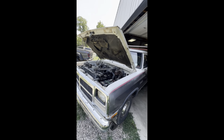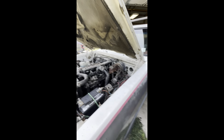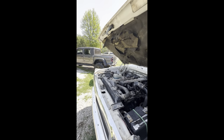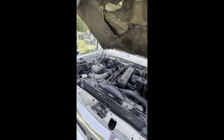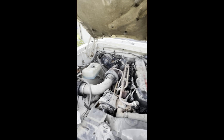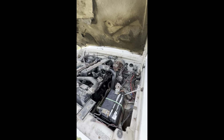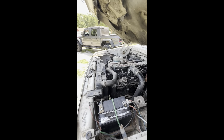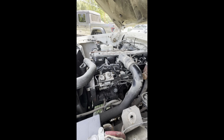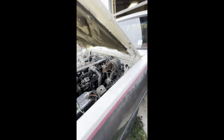Both the old diesels are hopped up a little — they're not race trucks, but they definitely go down the road. They both have 100-over fuel injectors in them, HX35 turbos on both, and if I remember correctly I think we did 3200 governor springs in them. They both do pretty decent — they'll move out pretty good.